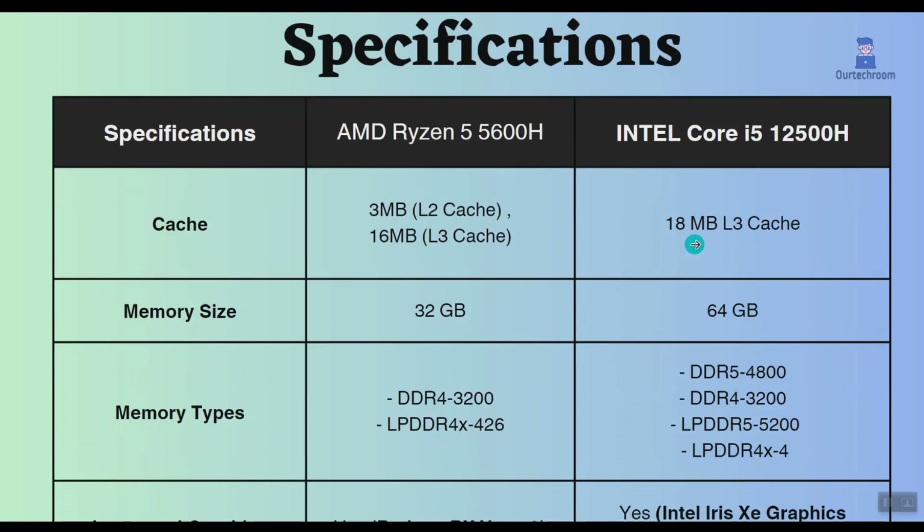Also, the cache size of Intel is greater than Ryzen, which means it can be used to store frequently accessed data, so having more L3 cache can lead to improved performance.